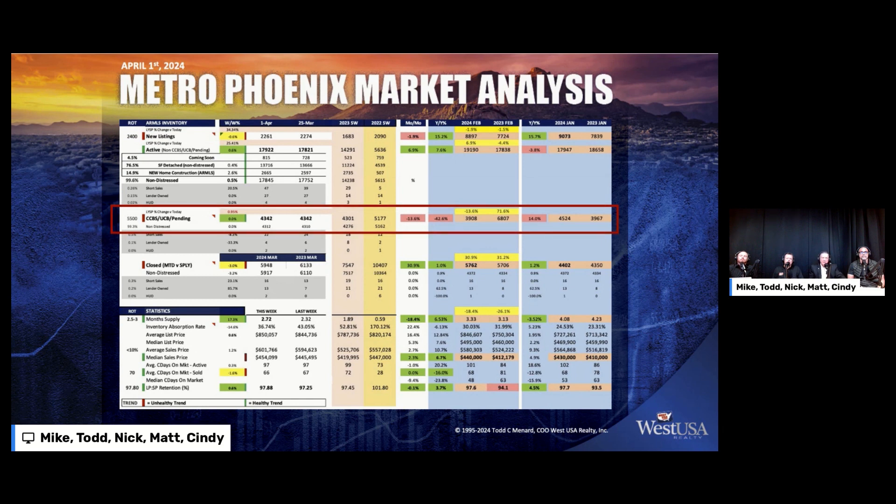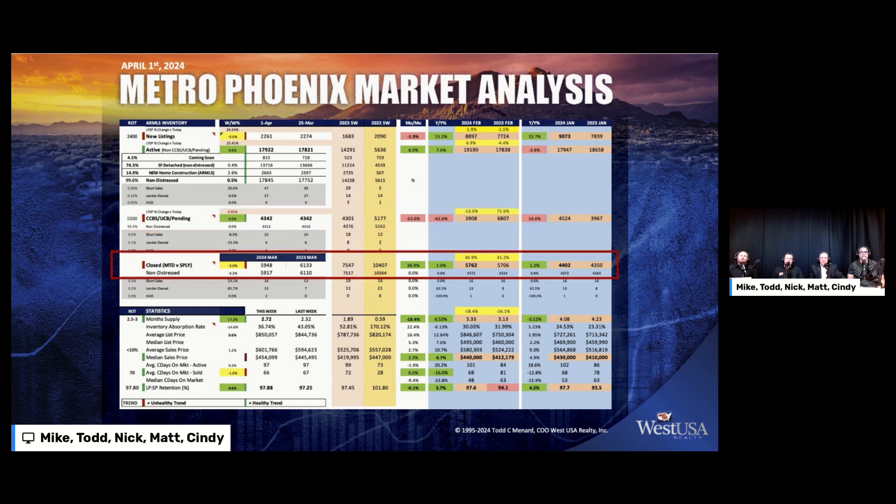Month-to-date closed numbers for the month of March so far: 5,948. Of course, all the numbers aren't in yet. We were at 6,133 last year — that's about a 3% difference. If you slide your eyes to the right, those green numbers show each month so far. In January and February, we were up about 1% in closings each month.